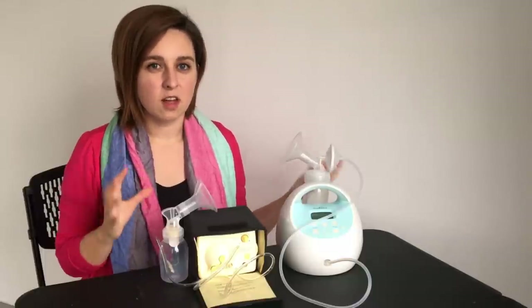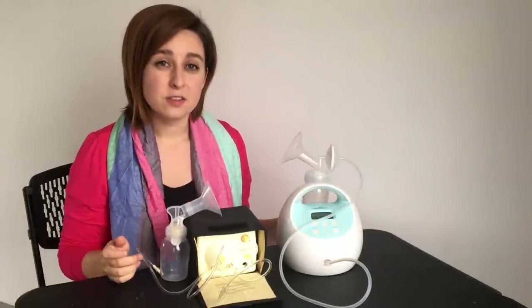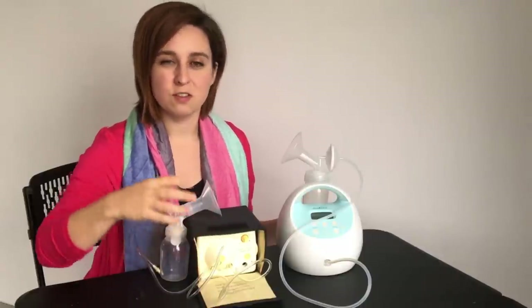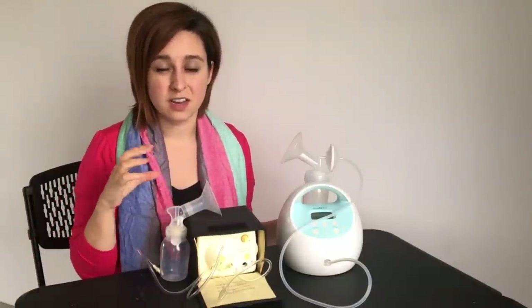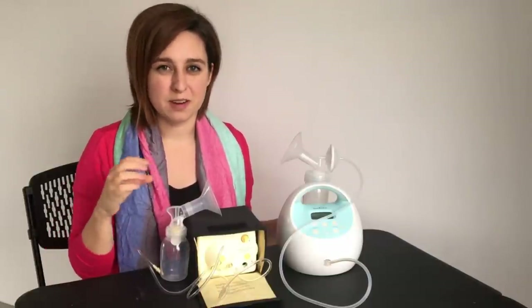These two pumps have a lot in common so let's talk about the similarities first. They can both do either a single or double pump. They also both have two-phase expression technology, meaning that you can have the slow and soft sucking at first, and then when your milk lets down you can switch it to a more rapid and stronger suck.